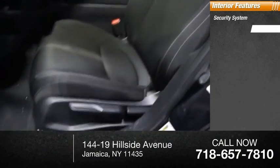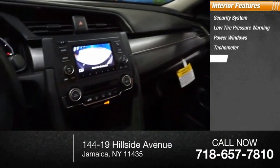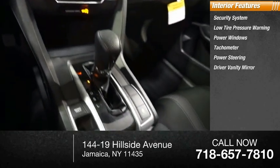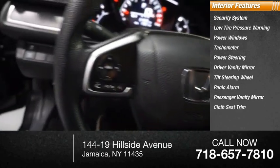Inside, you'll find a security system, low tire pressure warning, power windows, tachometer, power steering, driver vanity mirror, tilt steering wheel, panic alarm, passenger vanity mirror, and cloth seat trim.